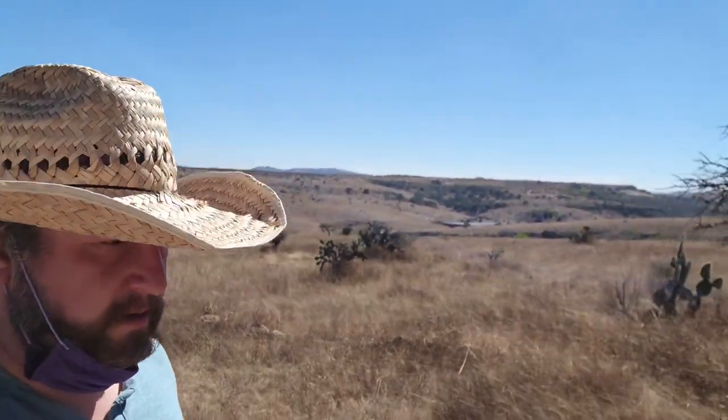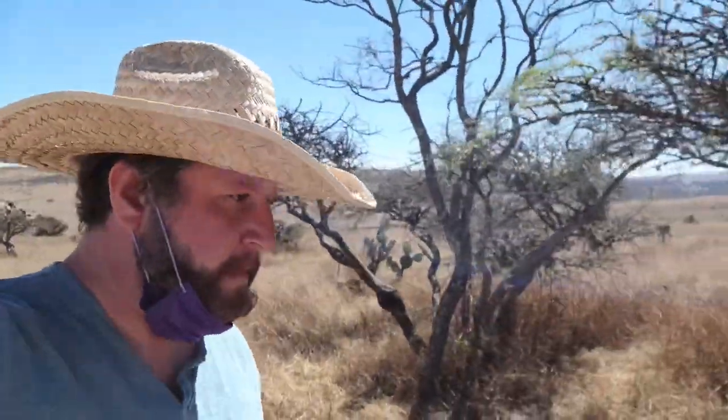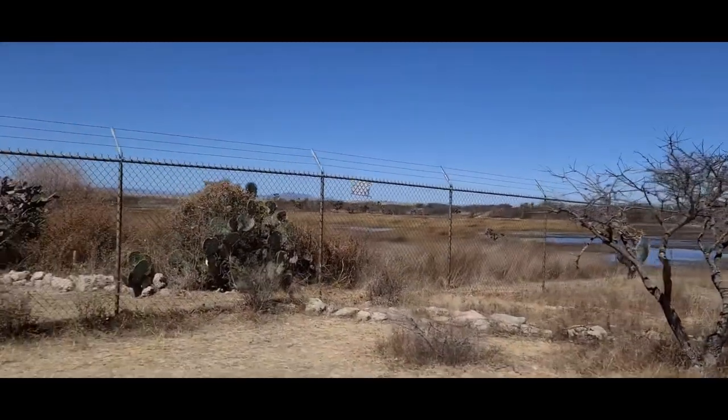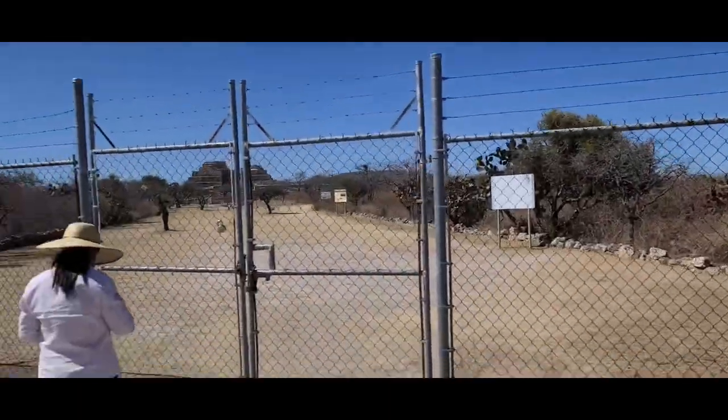People would have walked here all the way from San Miguel and the Rio Laja, a river near there — it would have taken probably at least the entire day, and depending on the weather, it could have been a very grueling journey. There's water here that was probably used in farming when this was still an occupied site, but would have been a bit more developed and cleaned up.